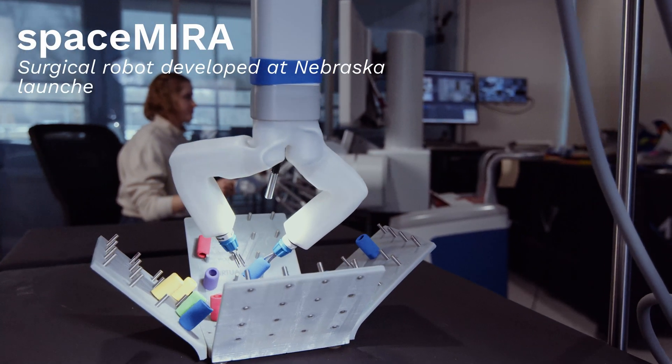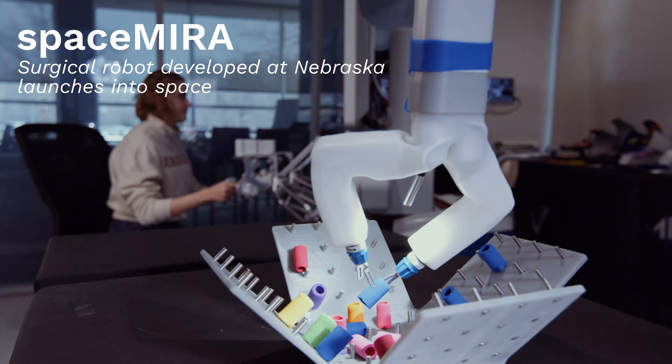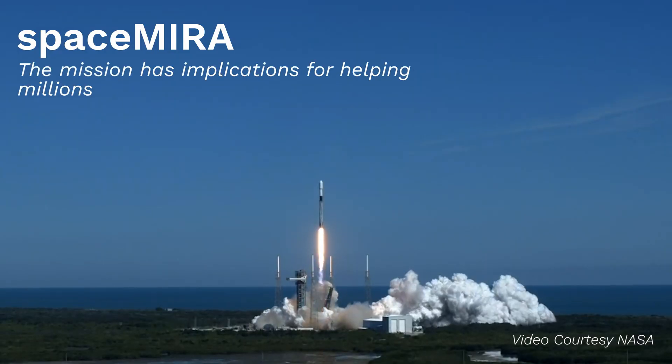Four, three, two, one. Ignition, invisible power, and liftoff. Go Sigmund, go Falcon.